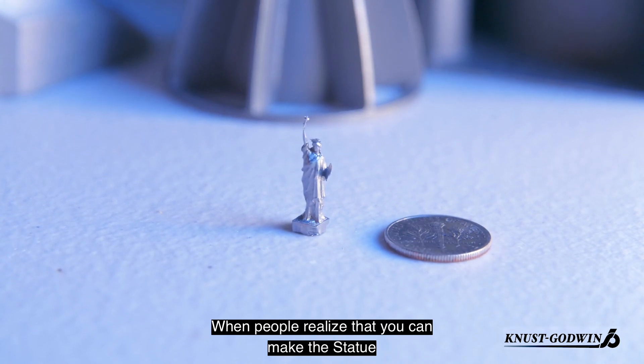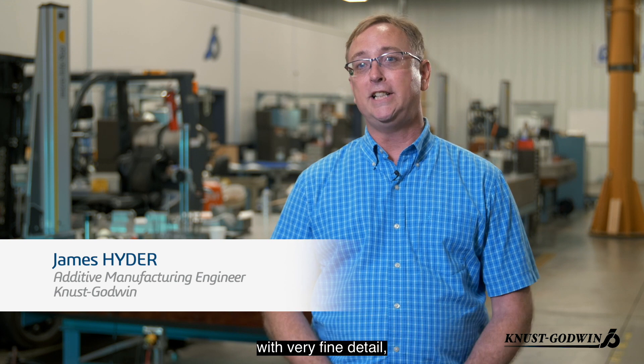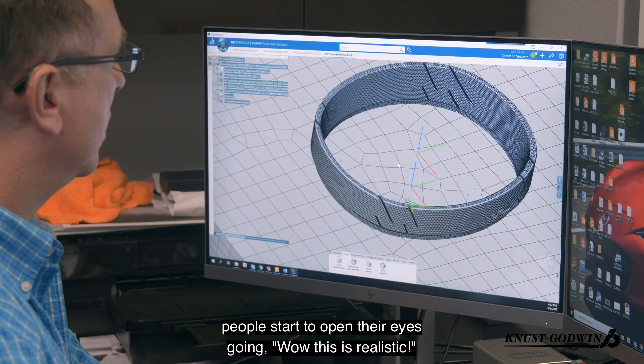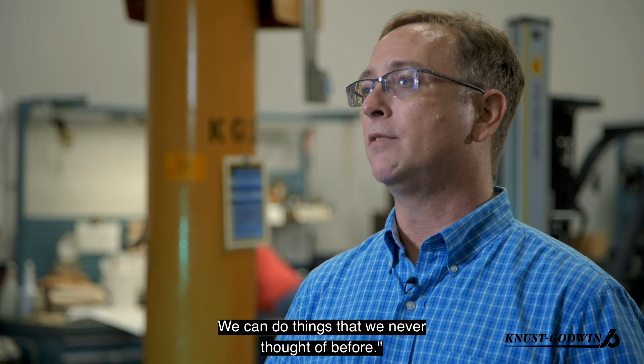When people realize that you can make the Statue of Liberty less than an inch tall with very fine detail, people start to open their eyes going, wow, this is realistic — we can do things that we never thought of before.